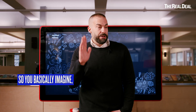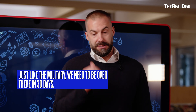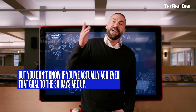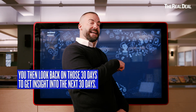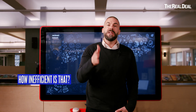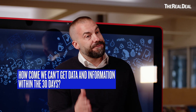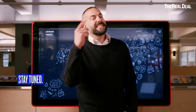Here's the problem: you can only tell if a schedule is changing from the critical path by looking back 30 days. Just like the military — we need to be over there in 30 days. Same thing with construction, but you don't know if you've actually achieved that goal till the 30 days are up. You then look back on those 30 days to get insight into the next 30 days. How inefficient is that? How come we can't get data and information within the 30 days? But I think there's a solution — stay tuned.